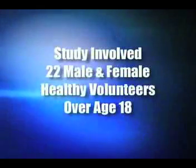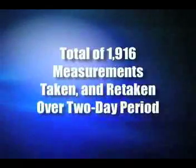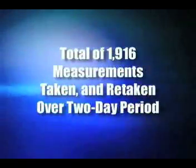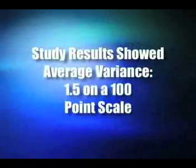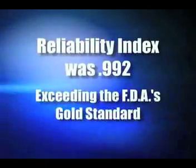Now, before showing you the BIM device in operation, I'd like to share with you an IRB-approved clinical study performed in early 2006 designed to test the accuracy and reproducibility of the EPIC probe. The study involved 22 male and female healthy volunteers over age 18. A total of 1,916 measurements were taken and retaken on subjects over a two-day period. The study results showed that the average variance on the device was 1.5 on a 100-point scale. The reliability index for the study was 0.992, exceeding the FDA's gold standard.